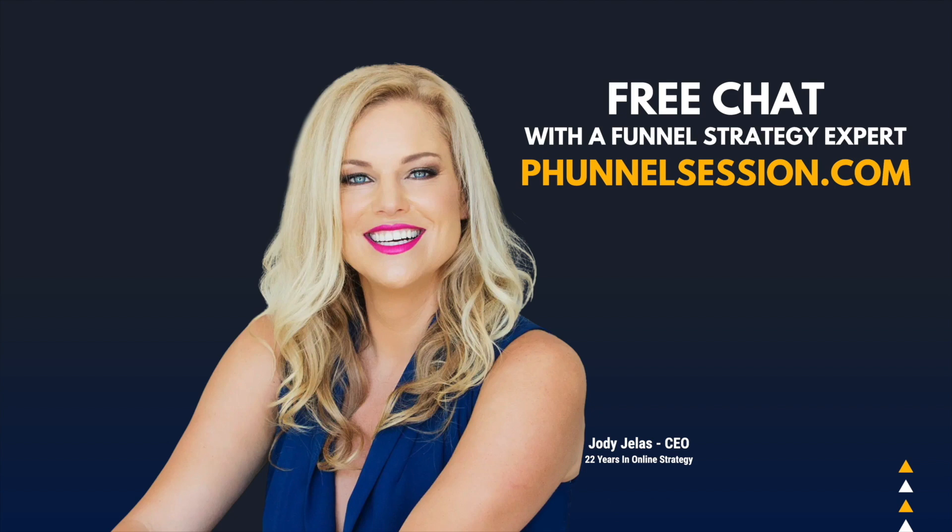If you like this video, hit subscribe — we've got a whole lot more for you. And if you want to talk to one of our funnel strategy experts, go book a free chat over at funnelsession.com.